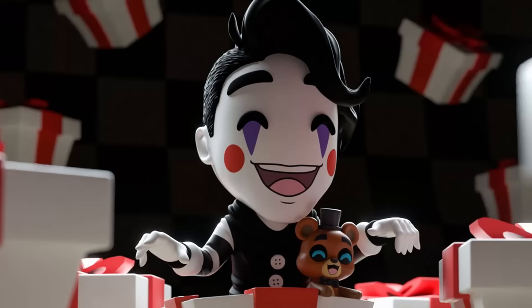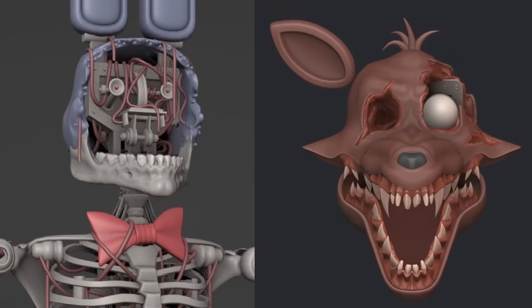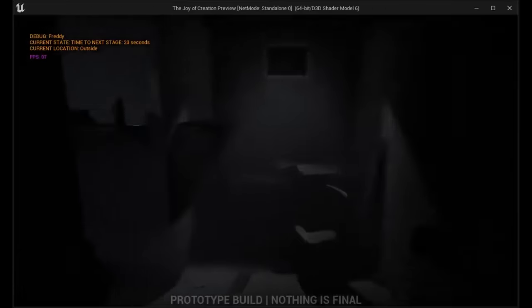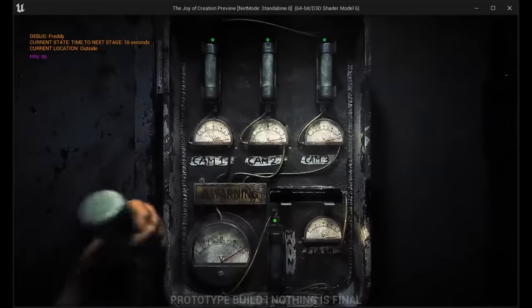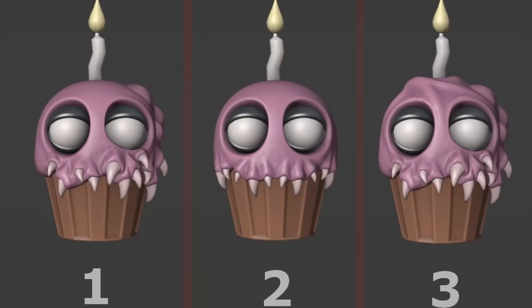Moving on to the Fanverse section, we got brand new TJoC news for the Ignited Collection. The update everyone's been waiting for most — Bonnie's punching jumpscare — was shown off by Nixon in a tweet revealing the final version, and it looks absolutely beautiful. We also got a look at Ignited Bonnie's updated redesign, which looks badass. Ignited Foxy's redesign was shown too — his bottom jaw being a straight-up skull is so menacing. We also got a new animation of the character in the office level repairing a fuse. A major change for the Ignited Collection is that the entire office seems to run on power now, and at certain points in the night the power will go out and you'll need to find fuses to repair it. Lastly, a new cupcake design was shown with what appears to be three versions.